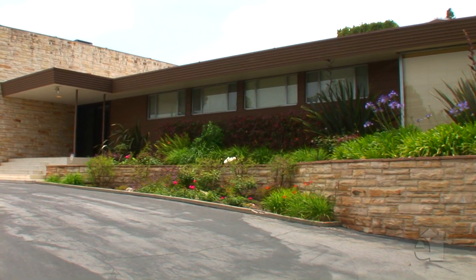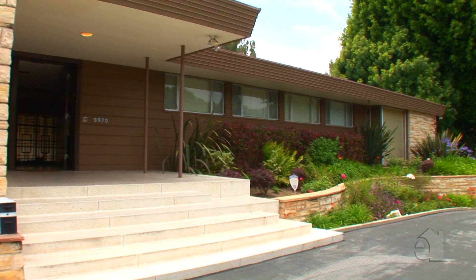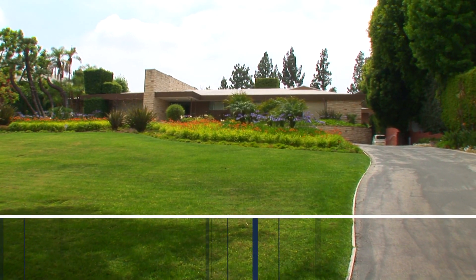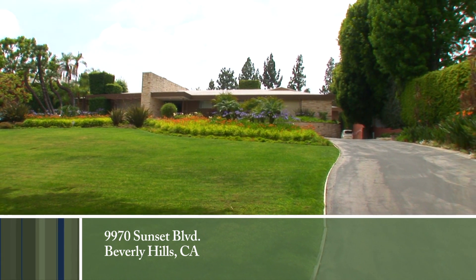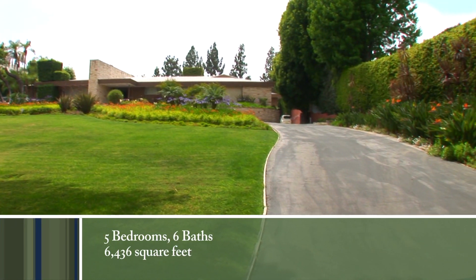The front yard has a semi-circular driveway which enters and exits on the world-famous Sunset Boulevard. The driveway continues along the property's western perimeter to the parking court with a three-car garage. The front yard also features a very large lawn with mature border foliage and beautiful old-growth trees.